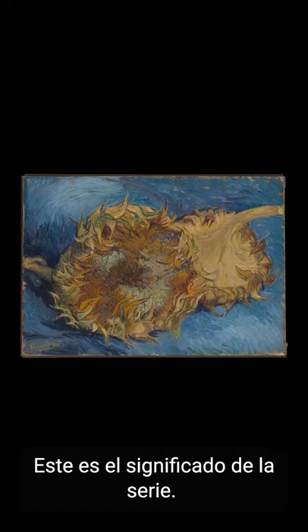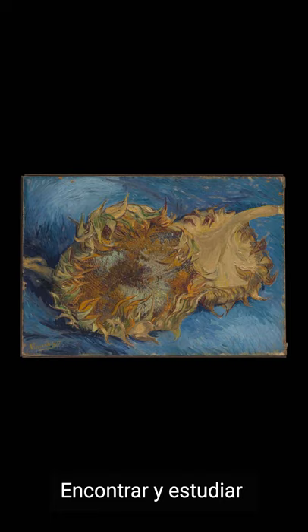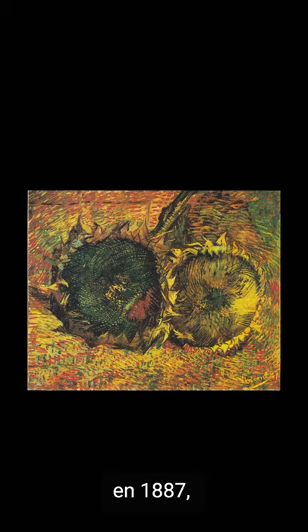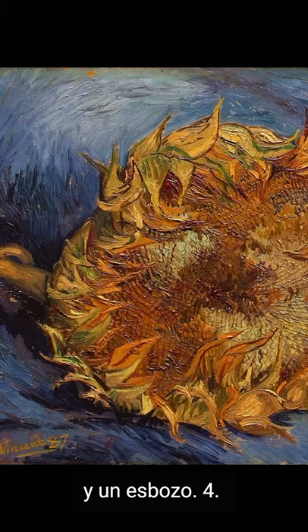This is the meaning of the series: to find and to study the chromatic and light evolution. For this reason, in 1887, he painted three of these sunflowers and one sketch.